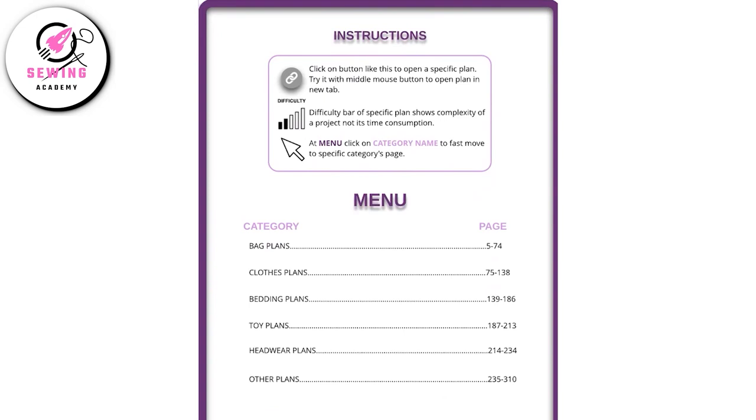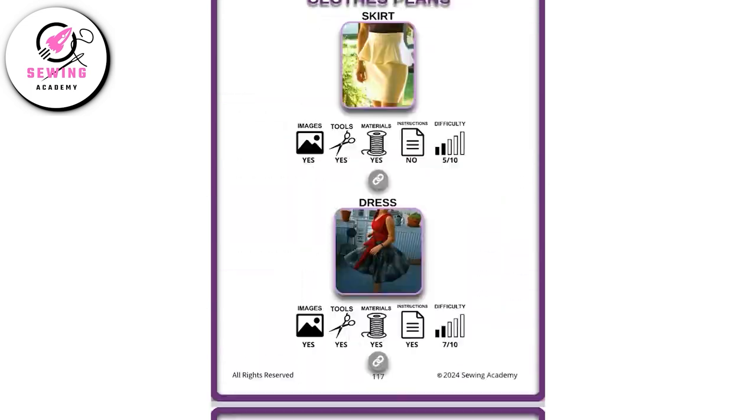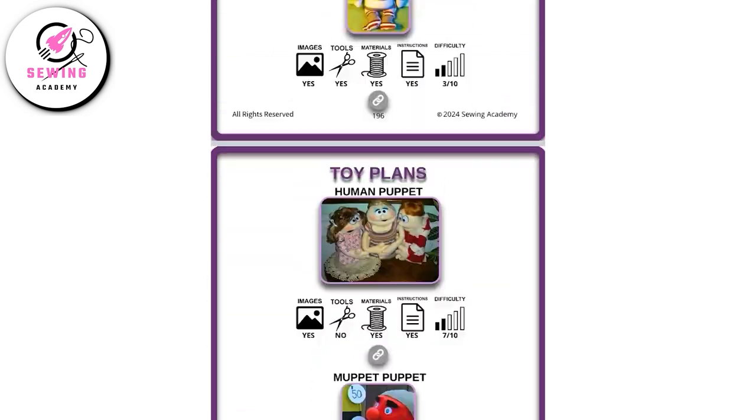Simply click on a category, whether it's bags, clothes, bedding, toys, headwear, or an extensive variety of other plans like accessories, zippers, plushies, quilts, scarves, and a lot more.